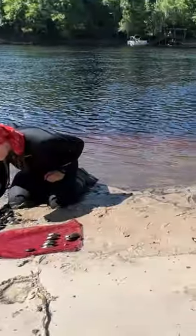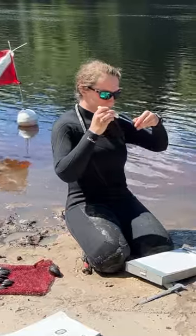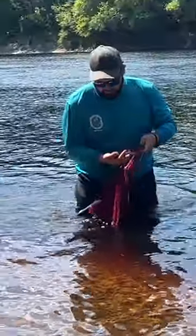After we've finished our standardized survey, we count how many of each mussel species we have and then take a subset to measure and check to see if they are brooding larval mussels. After their photoshoot, the mussels return to the river.